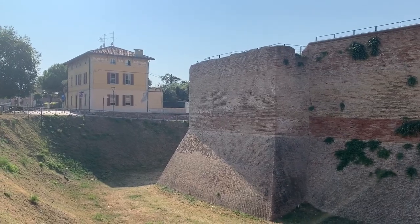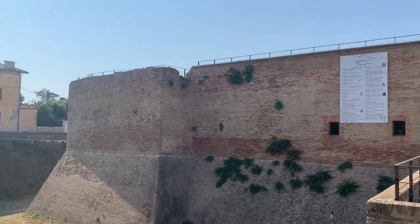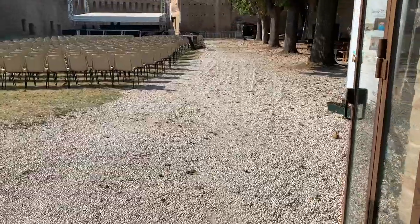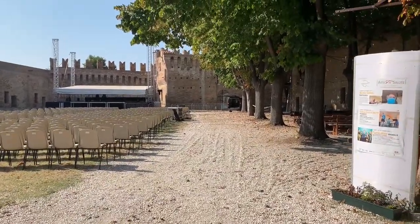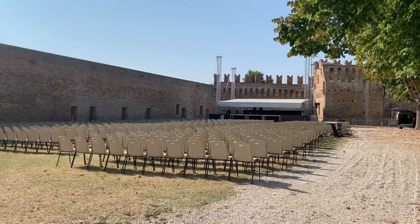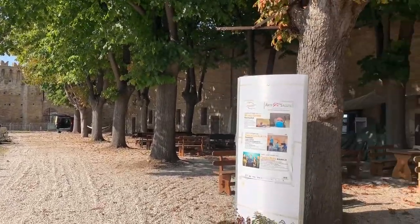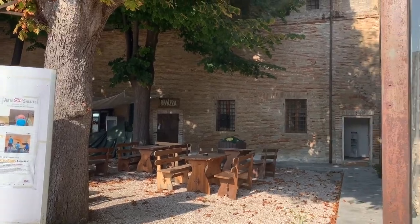As it was a fortress, all around there was water before to protect it, of course. This is how it looks inside now — given the big space, they just do a lot of events here. The place is basically used for events, but we're going to go that way to see some views.